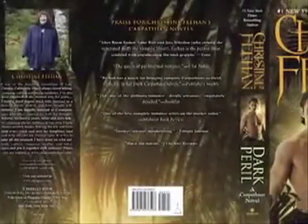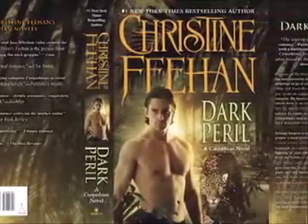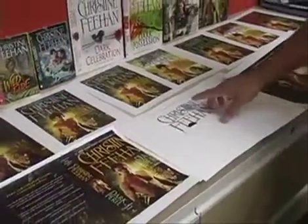This was the actual layout of the hardcover jacket and you can see her name and the title. These right here are the actual dies for the foil.